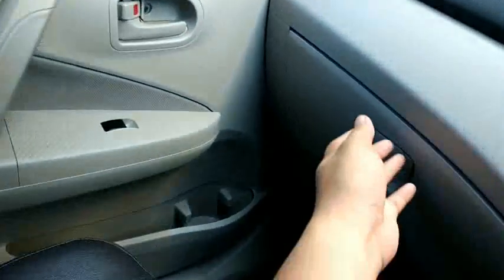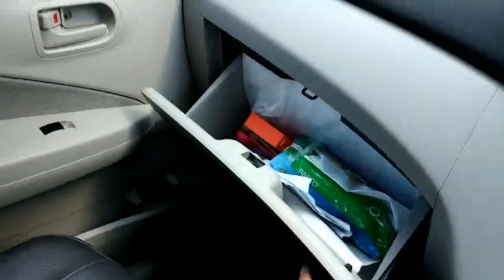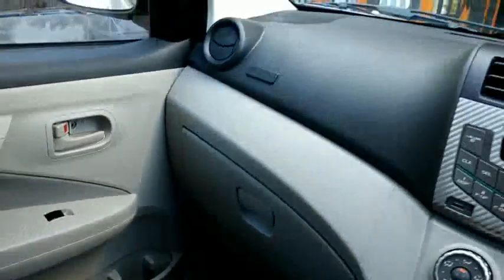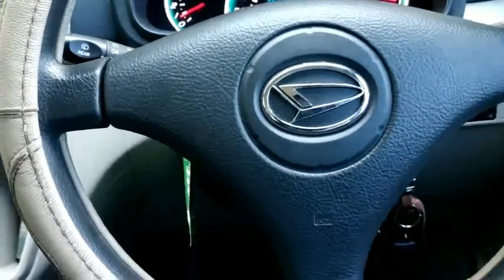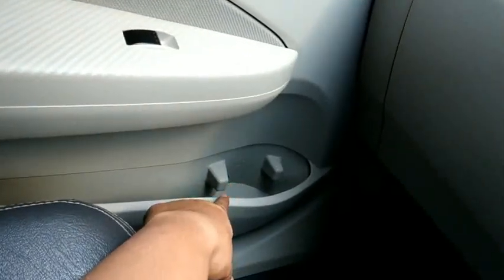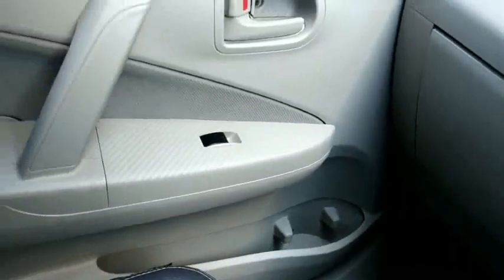Glove box lumayan besar. Tapi dia belum ada airbag untuk tipe ini. Untuk sisi penumpang juga ada cup holder dan side pocket yang lumayan besar.